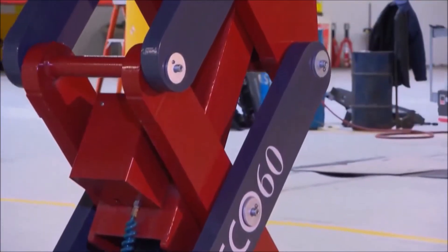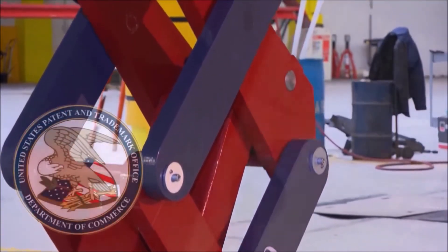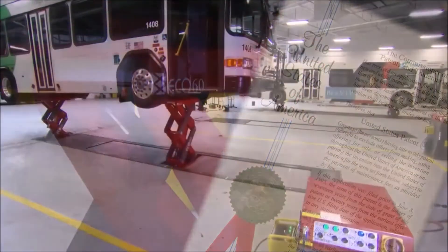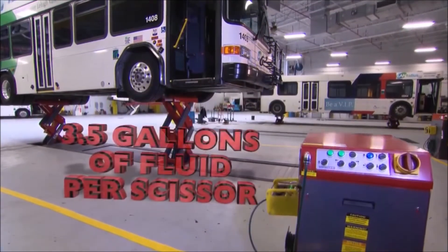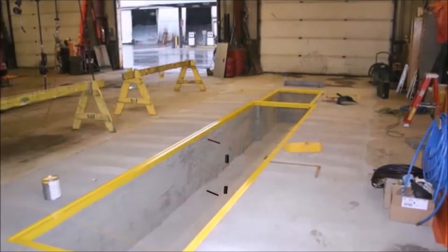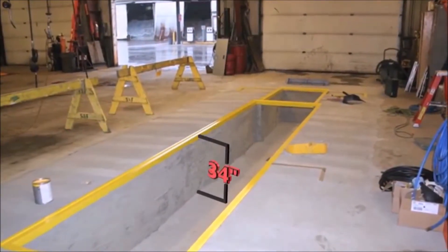The Ecolift is so unique, it has earned two U.S. patents and is recognized for its combination of high-pressure, low-volume hydraulics that requires a mere 3.5 gallons of fluid per scissor.